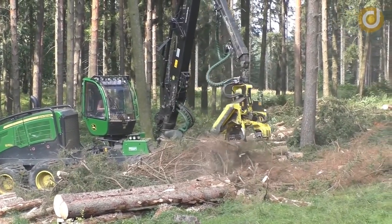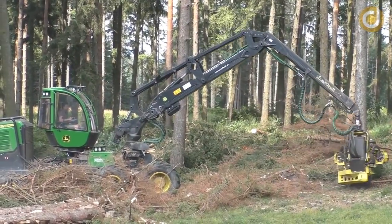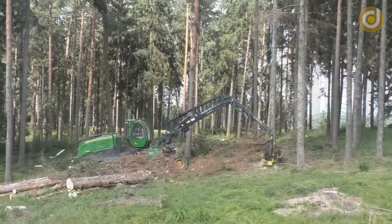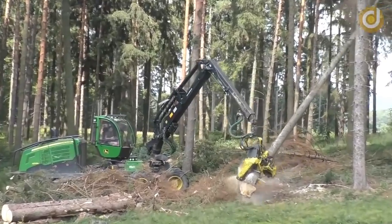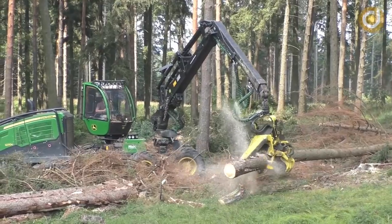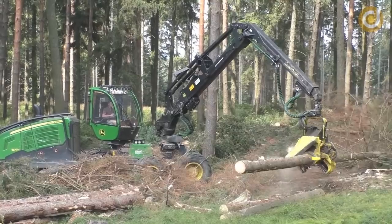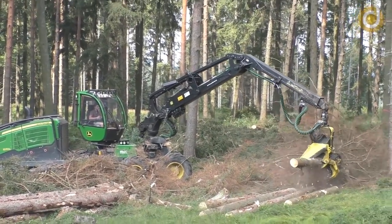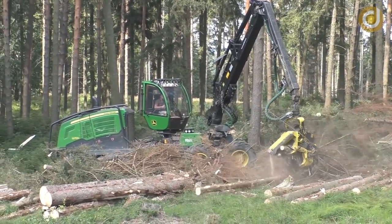To enhance durability, the cutting blades are made of high-grade alloy steel. The cutting edge is also equipped with an automatic control system that accurately adjusts the height, width and cutting blades. In addition, the cutting edge of the John Deere 1270G is capable of rotating 360 degrees to cut wood at different angles, helping the machine to move flexibly on any terrain and cut all sizes and shapes of wood.